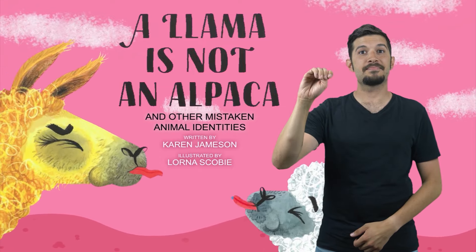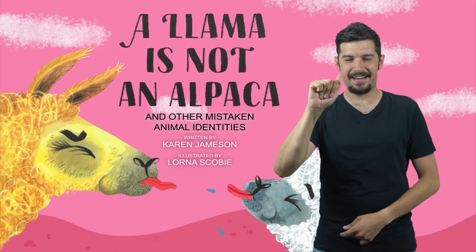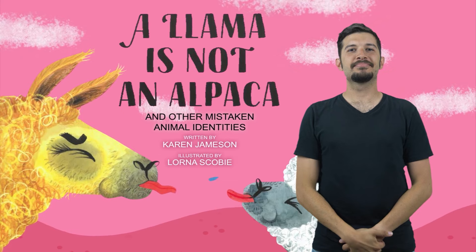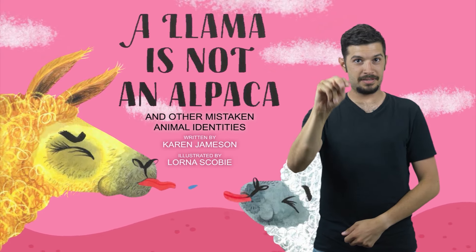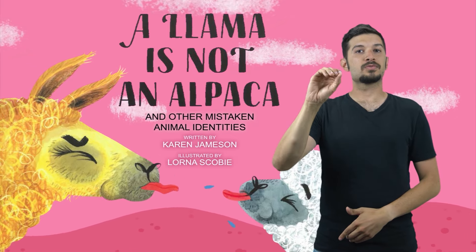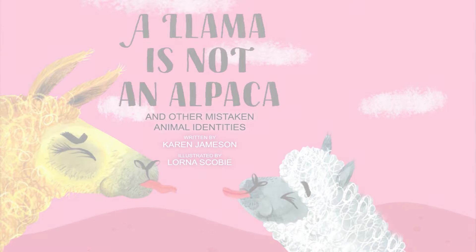An ASL storyteller appears on screen. A man voices: 'A llama is not an alpaca and other mistaken animal identities.' An animated llama and an animated alpaca with their tongues out spit back and forth. Written by Karen Jameson, illustrated by Lorna Scobie. Animated book pages from A Llama is Not an Alpaca appear behind the storyteller.